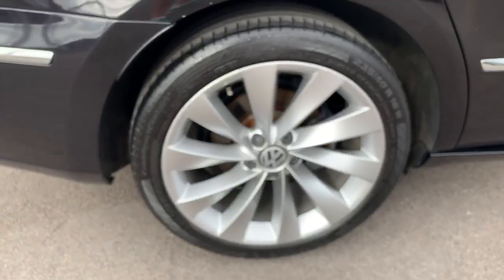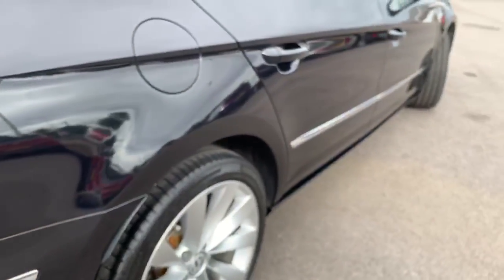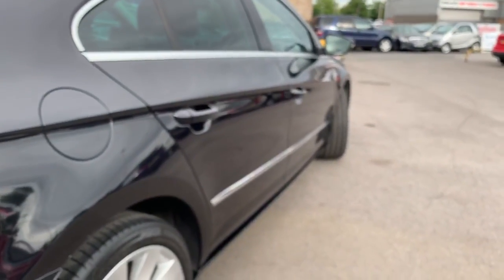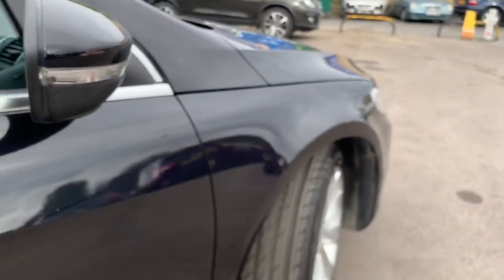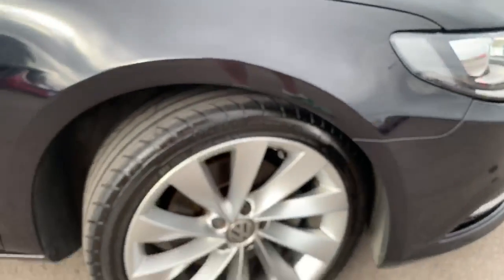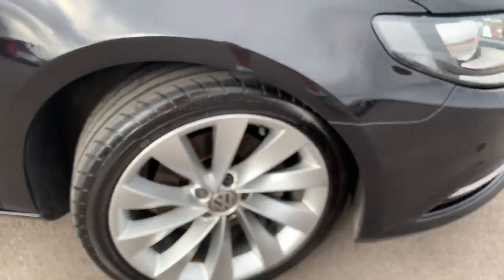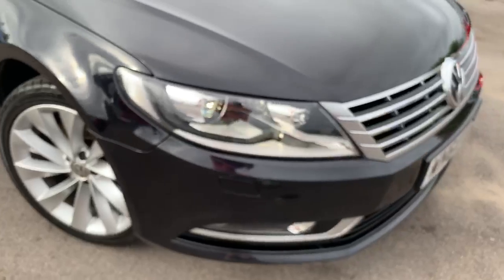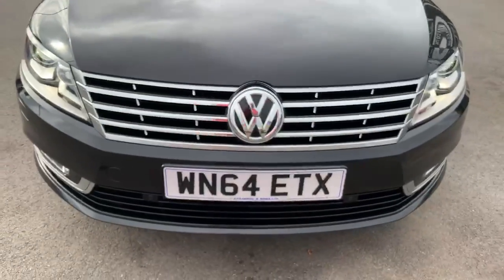Driver side rear wheel — again lovely, and the tyre's great. Looking down the driver side of the car, the flank — can't see any dinks, dents or scratches along there. The driver side front wheel — there's a tiny bit of kerb at the one o'clock position there, but the tyre is brilliant. Around the front of the car there are one or two very tiny little stone chips — very tiny. Otherwise perfect.